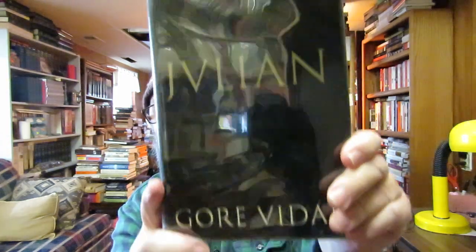I also picked up for 50 cents a novel by Gore Vidal — 'Julian,' about Julian the Apostate. I had this in paperback but found this hardback copy in perfect condition for 50 cents and wanted to add it to my Gore Vidal collection. It's historical fiction about Julian the Apostate, who lived around 361 A.D.